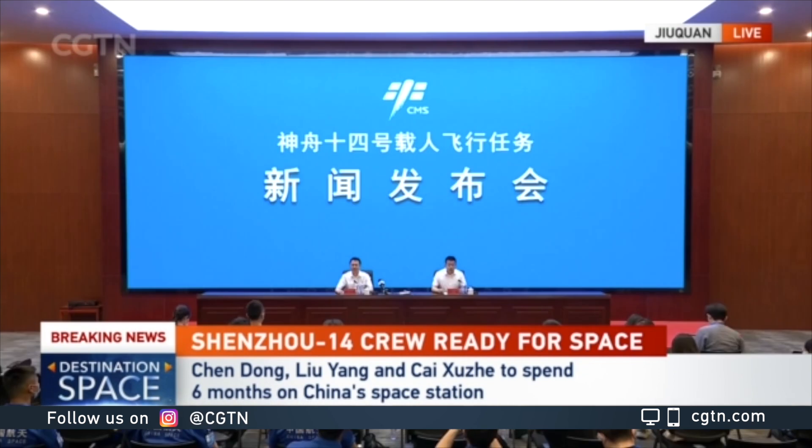The Shenzhou-14 mission is a go. As of this moment, the Long March 2F rocket is being fueled with propellants and will be launched into space at 10:44 tomorrow morning. The mission consists of three crew members: Chen Dong, Liu Yang, and Cai Xu Zhe — a much anticipated crew.